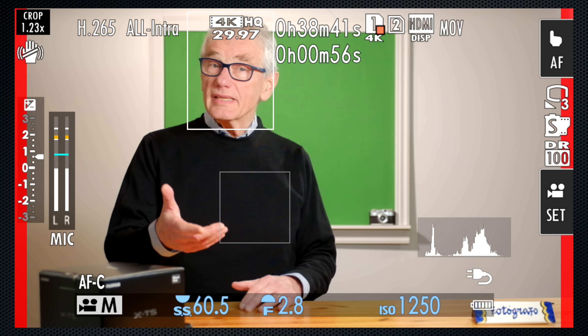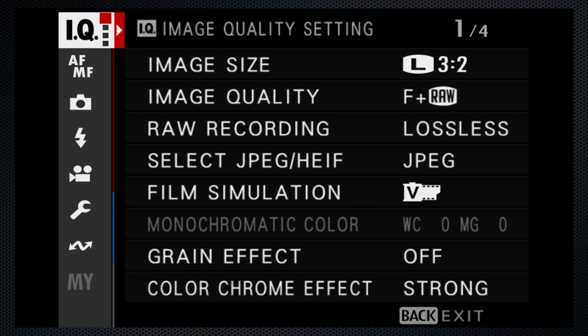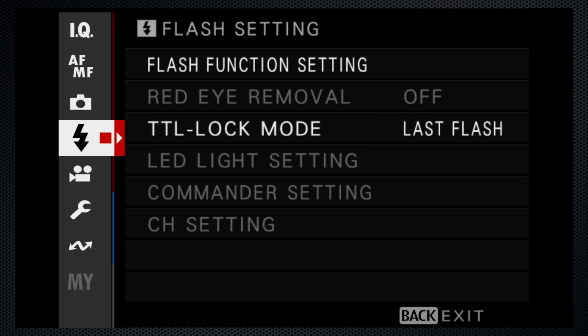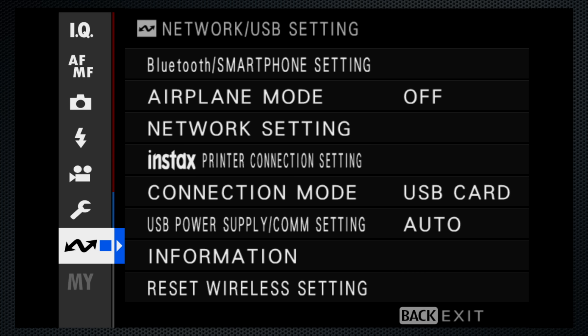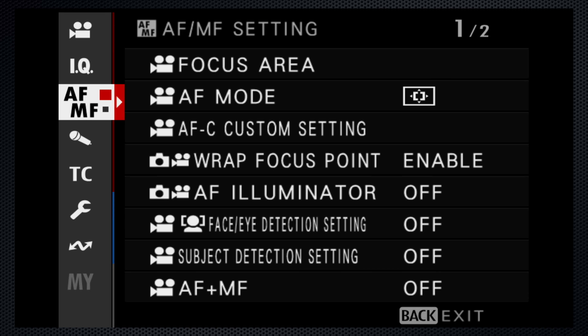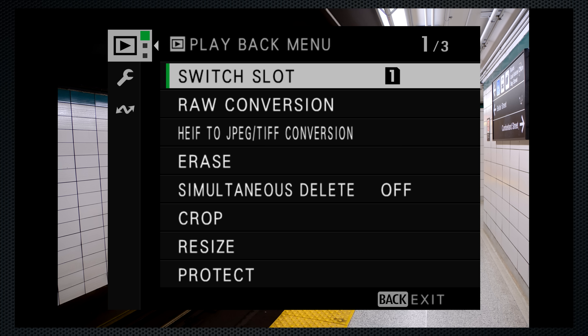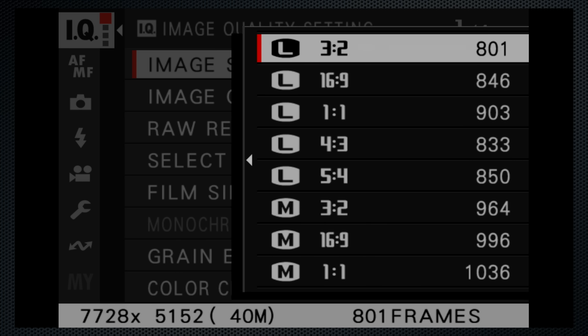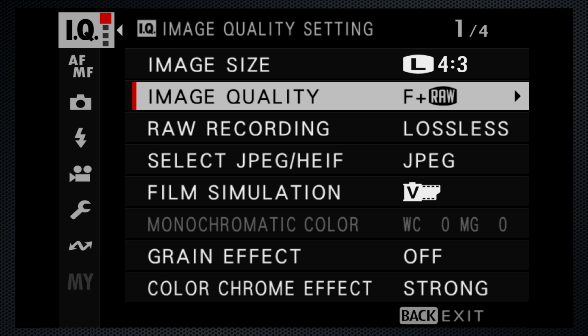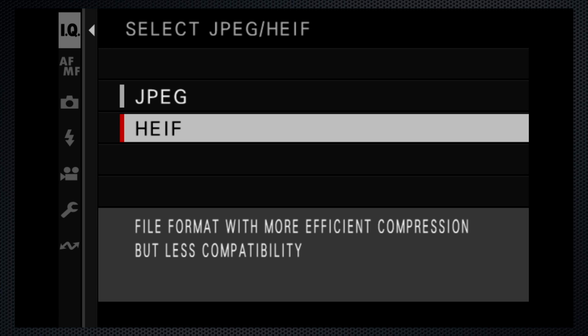Now that we've had a look at the outside, I put it on the tripod to record the rest of this video. If you've used any Fujifilm camera in the last five years, you'll be immediately at home. But if not, the menu is clearly and simply organized, and you won't be unfamiliar for long. The menu is context-sensitive for video, stills, and playback. Images can be taken at three sizes and four aspect ratios. Normal or fine JPEG can be combined with RAW. The higher quality, better compression, high efficiency image format is also available.